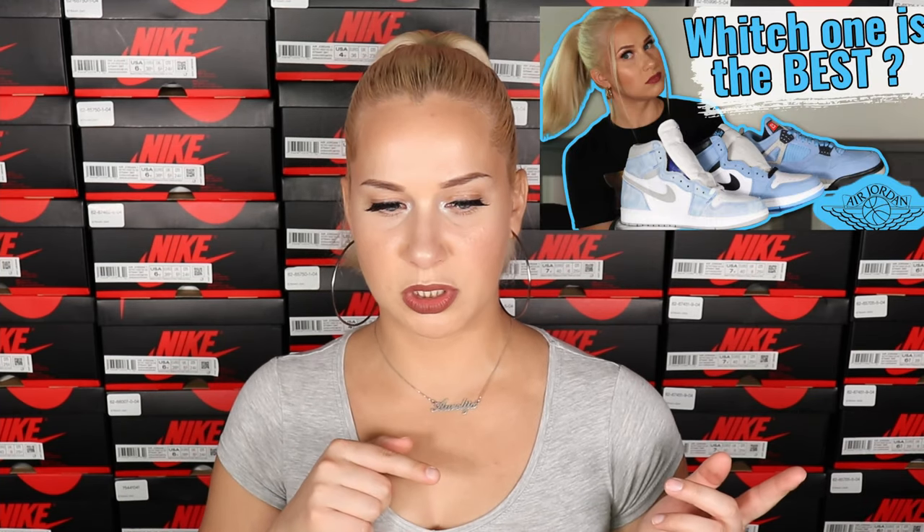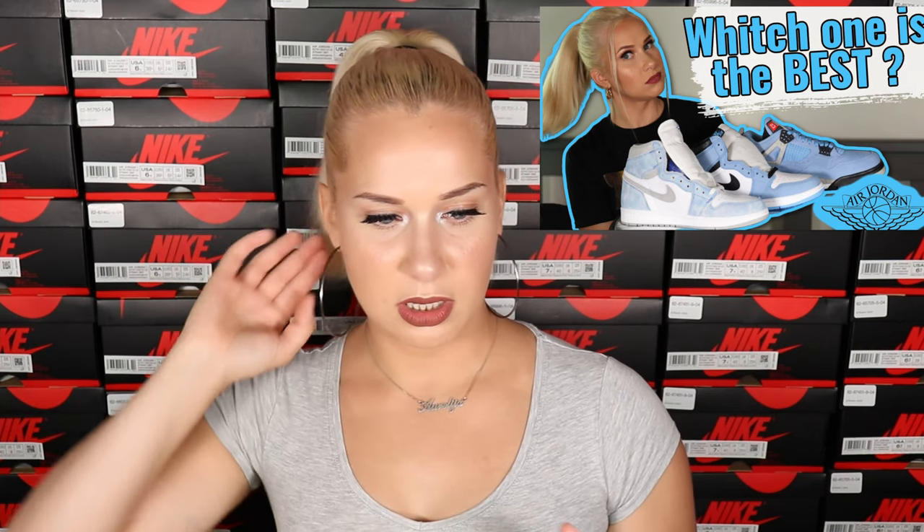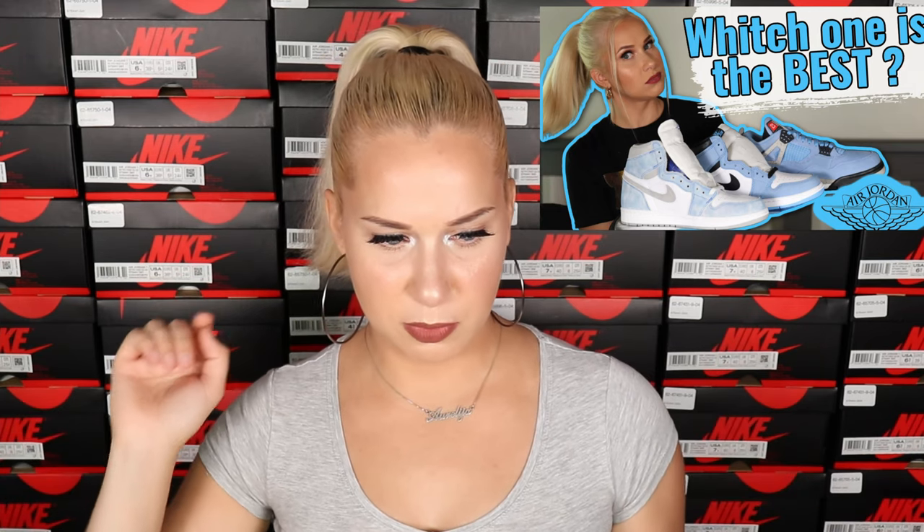I mentioned this in one of my videos where I compare Jordan 4 University Blue and Jordan 1 University Blue and Jordan 1 Hyper Royal — I'll put the link right here. I have a feeling that Jordan 4s are getting more popular. For example, the Jordan 4 Oreos released at the beginning of July — at first they weren't that popular, but now they're really picking up.